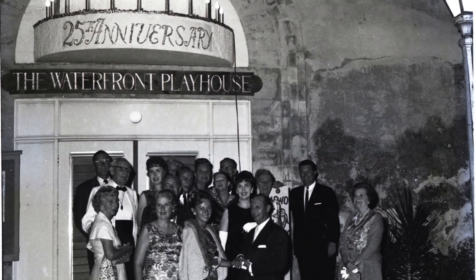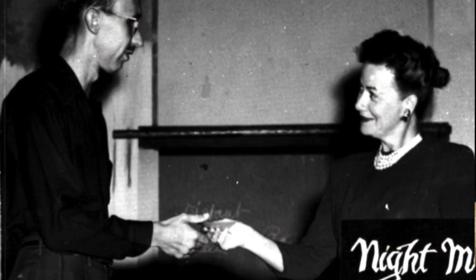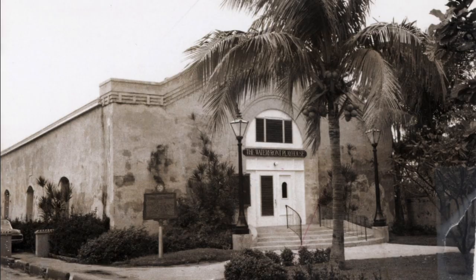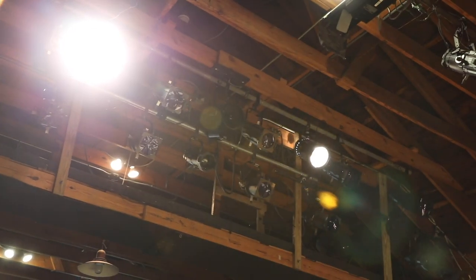The Key West Players, the producing organization behind the Waterfront Playhouse, was created in 1939. They performed all over the island, including what is now the Red Barn Theatre. Then in 1960, they found this building, adding lights, seats, and a stage. The Key West Players were ready to perform.